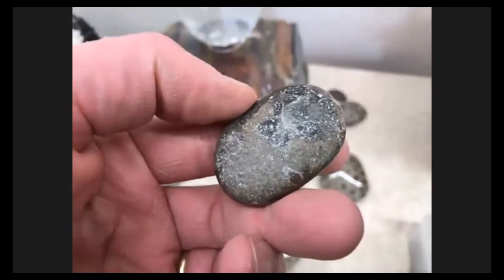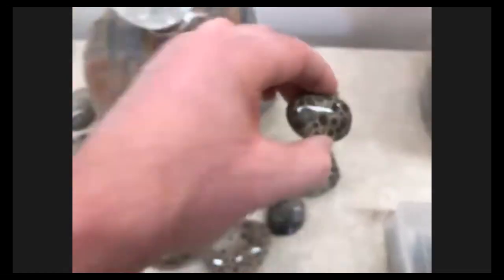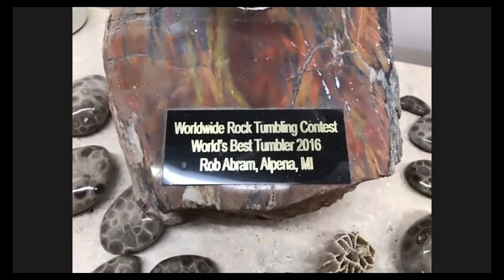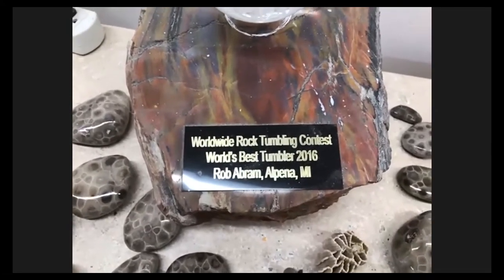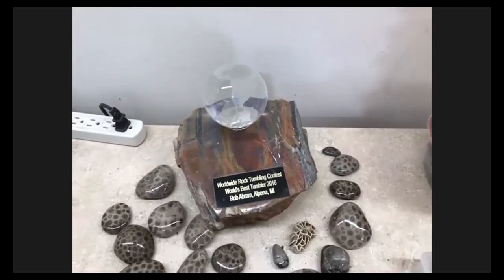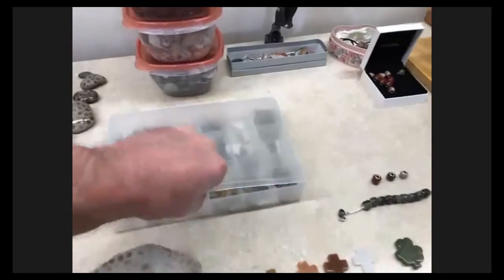That one I hand-sanded — I didn't do the back of it. That was all done with sandpaper and took about an hour to do the whole thing. I'll brag a little bit: I won the worldwide rock tumbling contest in 2016. In 2017 I got second place. 2018 I didn't place at all, and this year I decided not to do it. It's the Feather River Lapidary Club in California — they put on this contest every year.